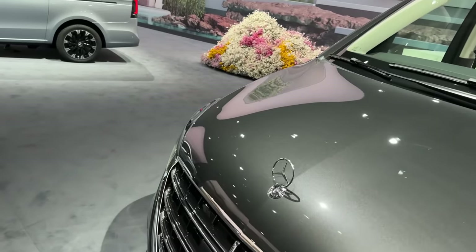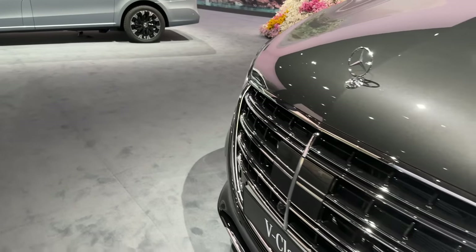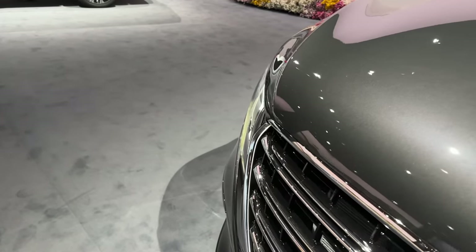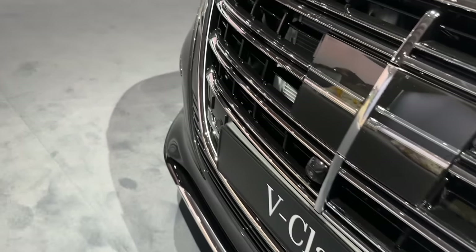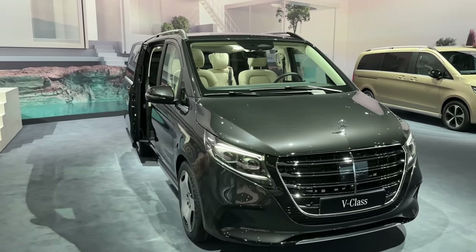For the first time ever, the Mercedes-Benz star is here on the front of a V-Class — it feels surreal. The grille is a complete makeover — a full change — with horizontal lines reminding us of the S-Class, super fancy. And in the inside of the grille you can already spot the LED light bar, making this especially special at night.